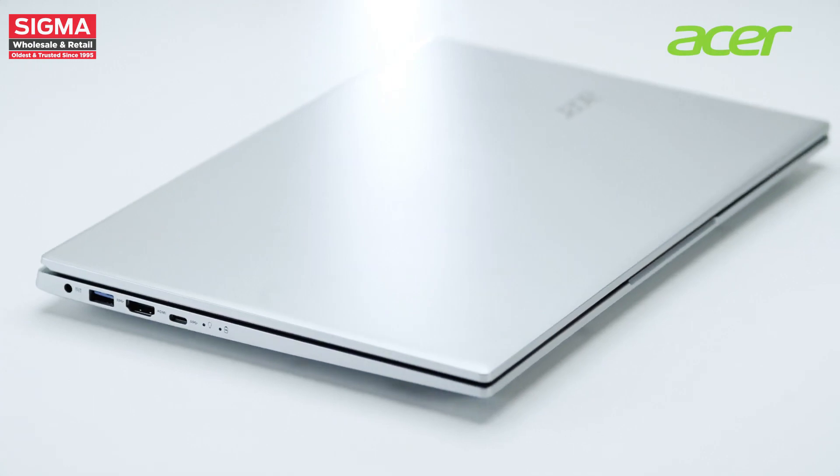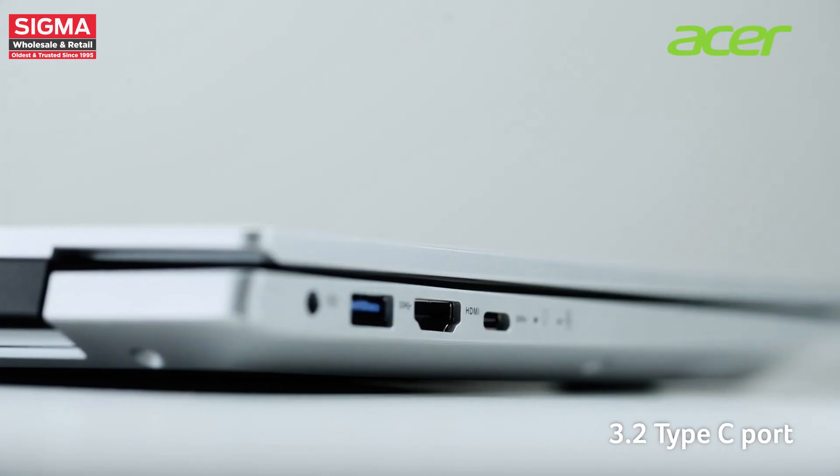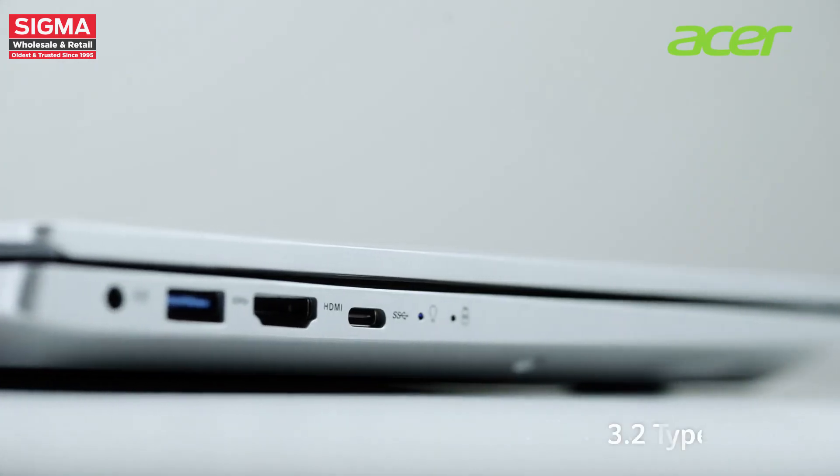Connect your devices seamlessly with the versatile USB 3.2 Type-C port, allowing for fast data transfer and charging capabilities.